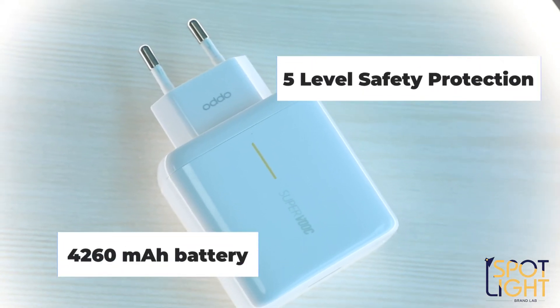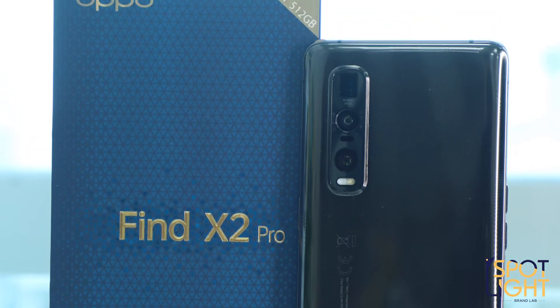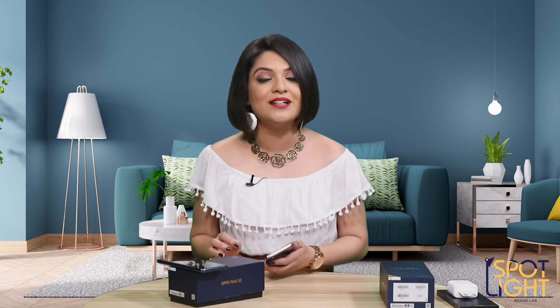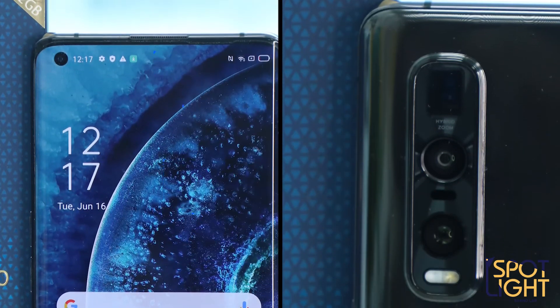This also has the 65W SuperVOOC 2.0, but supported by a 4,260 mAh battery instead of the 4,200 mAh battery on the Find X2. The camera system gets an upgrade as well — it comes with a 48MP Sony sensor IMX689 for better light capturing and focusing ability. Apart from that, it has a 48MP ultra-wide-angle, 13MP telephoto and a 32MP front selfie camera. This is the first time that this sensor has been used in any device to date, which speaks volumes for the camera quality of the X2 Pro.